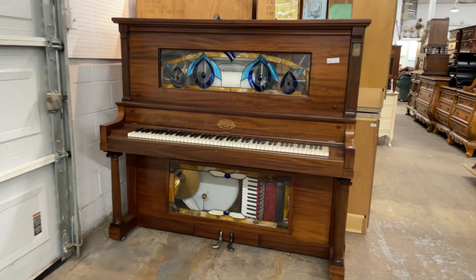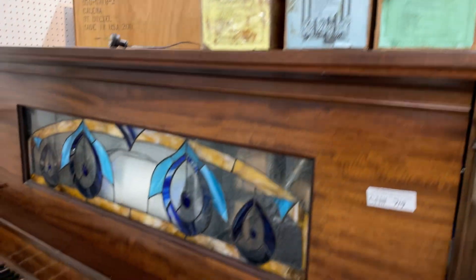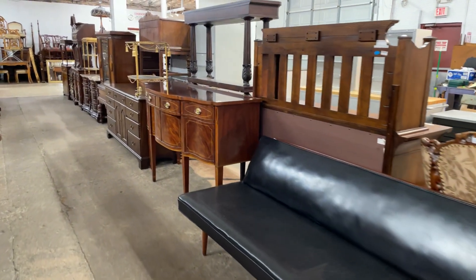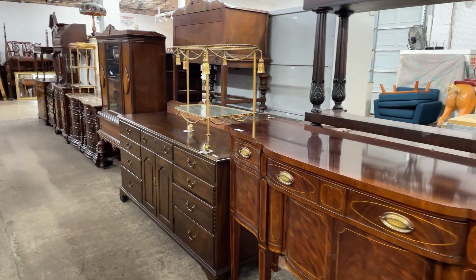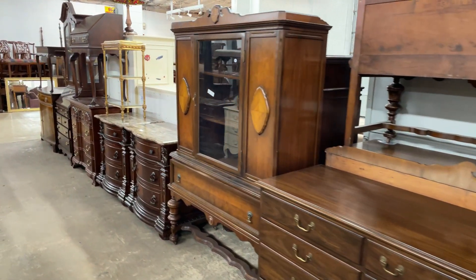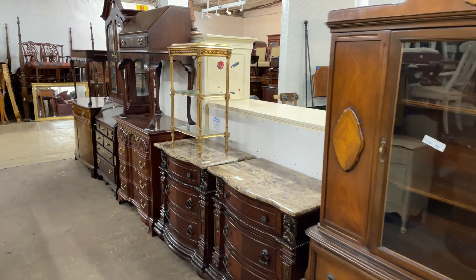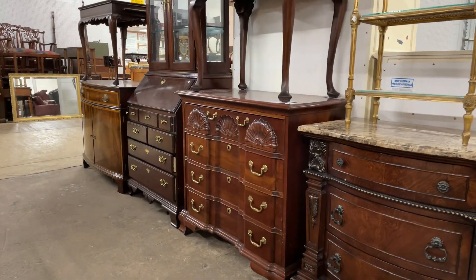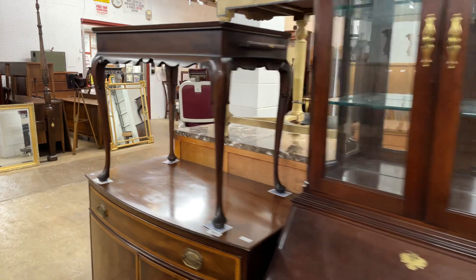The nickelodeon is working — you can see a YouTube video of it up and running, it's super nice. When you bid, note there's a 25% buyers premium across the board: 5% for the online platform and 20% to the auction house. So if you bid $100 on that chest, you'll pay $125 total.